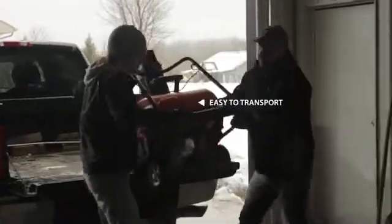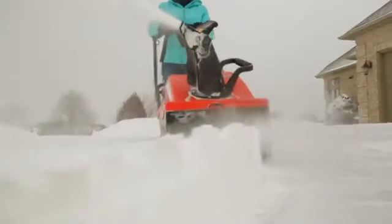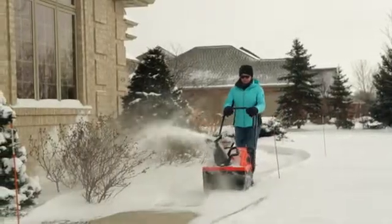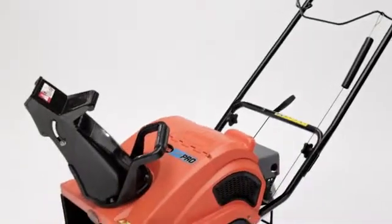easy-to-transport, easy-to-maneuver snow thrower that has the ability to clear snow right down to the pavement. It gets the job done quickly and efficiently, and being built with the Ariens name, it should.